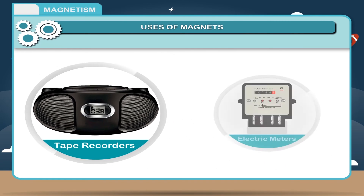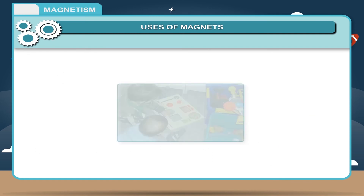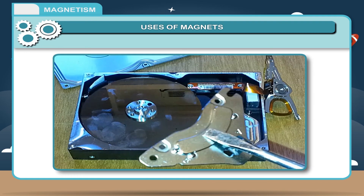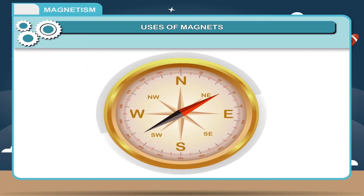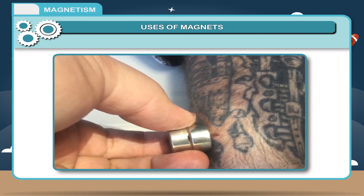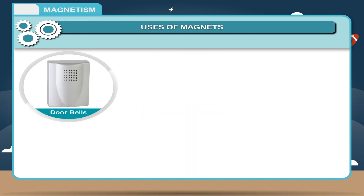4. Magnets are used in tape recorders and electric meters. 5. Magnets are used in several toys. 6. Ceramic magnets are used in large computers. 7. Magnets are used in magnetic compasses to know directions. 8. They are used in factories for lifting heavy masses of iron like scrap iron. 9. They are used in hospitals to remove steel splinters from wounds.